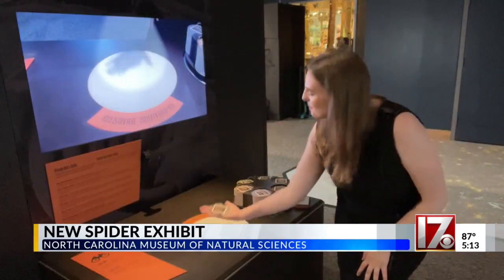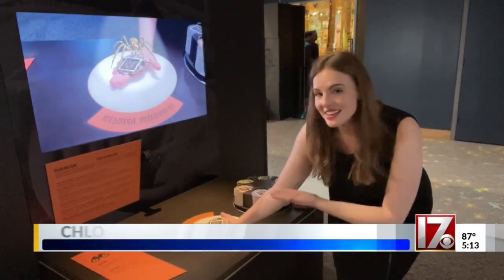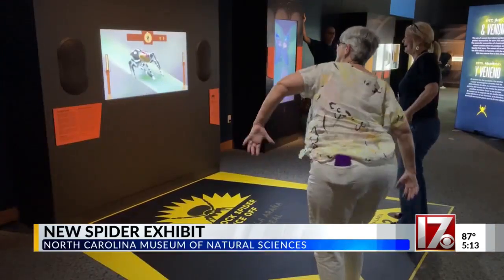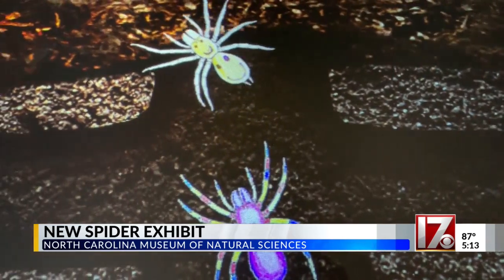You can even get up close and personal with spiders to see they're not as scary as some people might think. Visitors can walk with them, dance with them, and even see their drawing come to life.